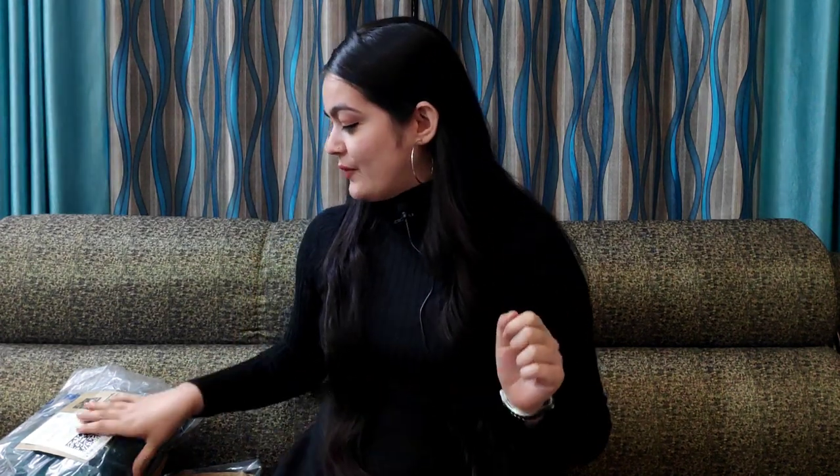Hey guys, I'm Tanu and welcome back to my channel. Today I'm sharing Flavcard winter collection. In this haul, you will see sweatshirt, hoodie, and woolen kurti. Whatever product I share with you, it's very affordable — all under 750 rupees. Let's start this haul video.